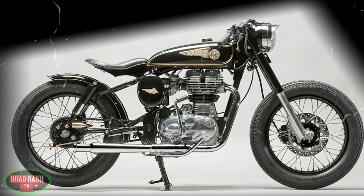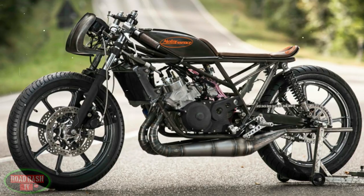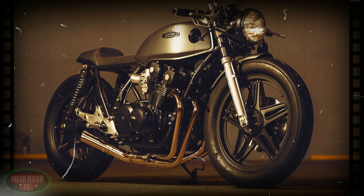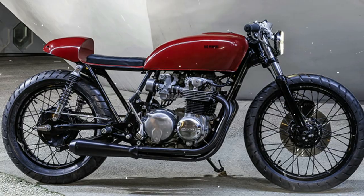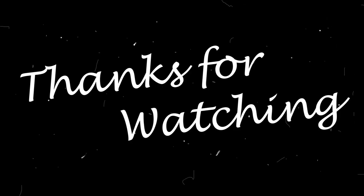Most people probably wouldn't think about using a Grizzo as a project bike — but with that said, I do have a question for you: what is the perfect donor bike, and what would you use? Drop your thoughts in the usual place. If you've enjoyed today's bike, please remember to give it a thumbs up, and for more reviews like this, subscribe if you want. Thanks for watching — my name's Bobby Max, I'm out of here.